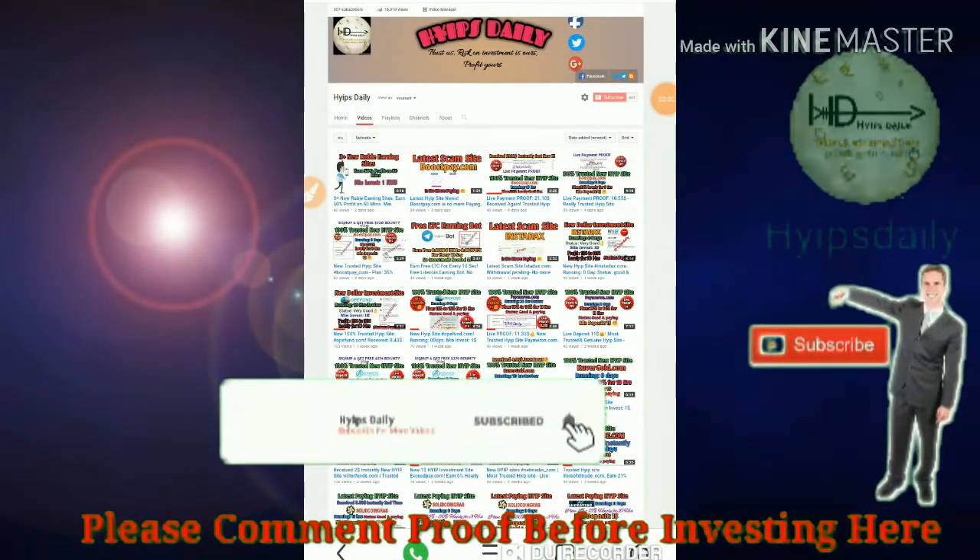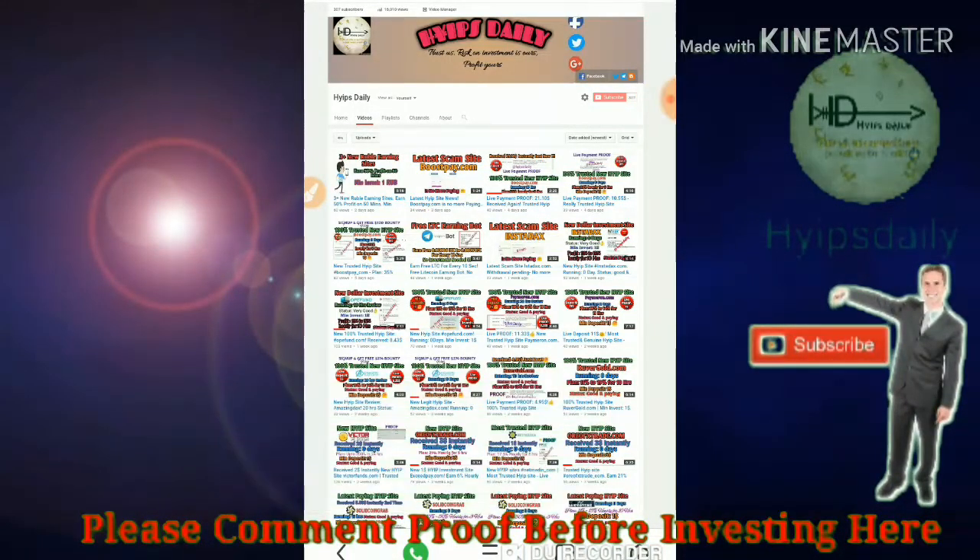Hello friends, welcome back to our YouTube channel Hypes Daily. In this video we are going to discuss 4 plus new Russian Ruble HYIP sites of the day, 24th April 2019.